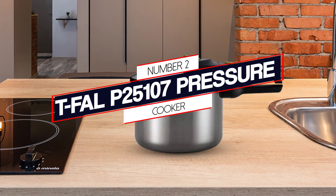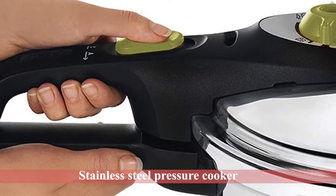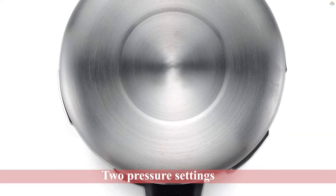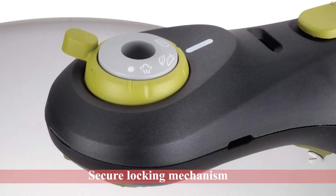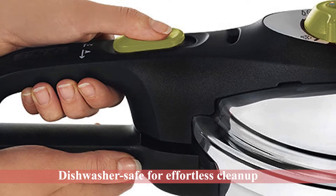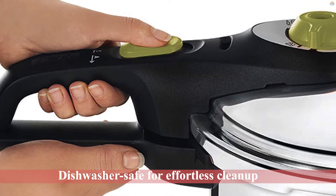Number 2: T-fal P25107 Pressure Cooker. If you're searching for a traditional stovetop model, tens of thousands of Amazon shoppers advocate this stainless steel pressure cooker from T-fal. It has two pressure settings and can be used with all sorts of heating sources, such as induction stovetops. Home chefs appreciate that it includes a secure locking mechanism for extra safety and that it is dishwasher-safe for effortless cleanup. This six-quart model is ideal for whipping up medium-sized meals.